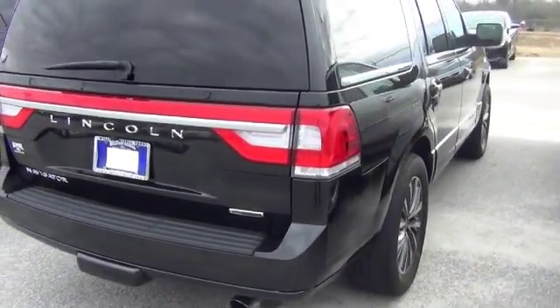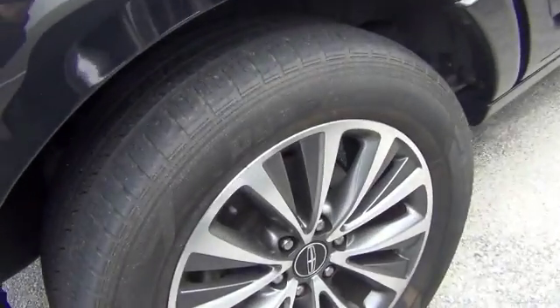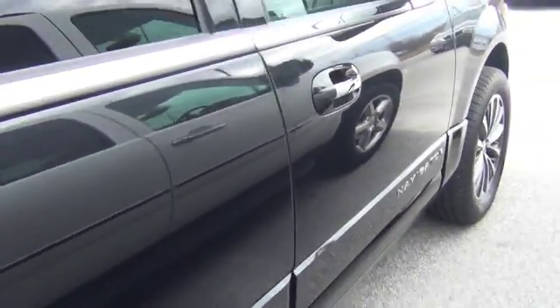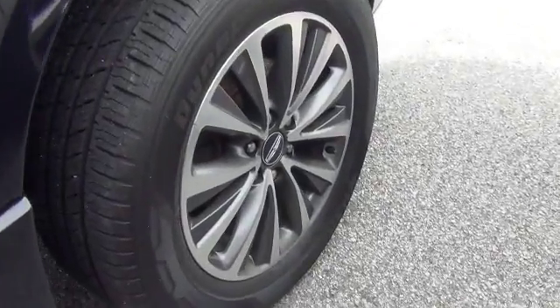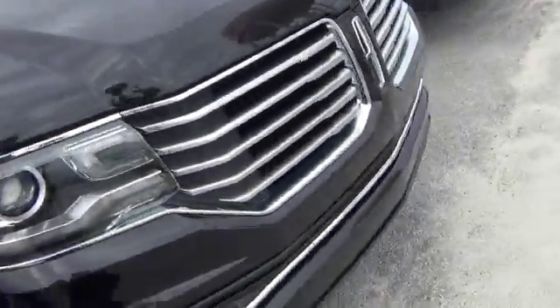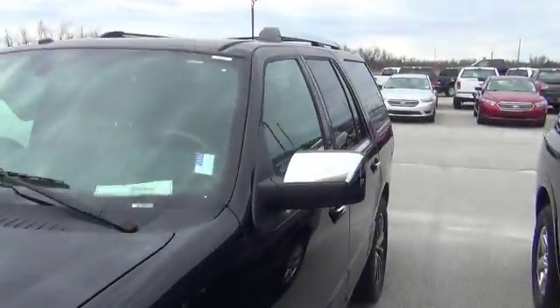Extremely clean with an EcoBoost engine. All the rims and the tires look good on it. Coming on down to the side — again, the driver and passenger rims look good, the top of her looks good.